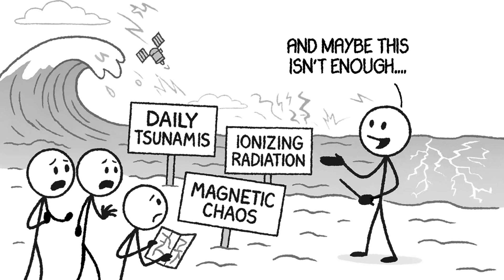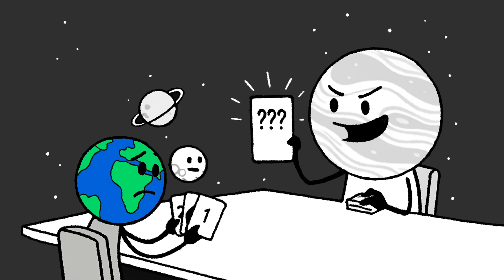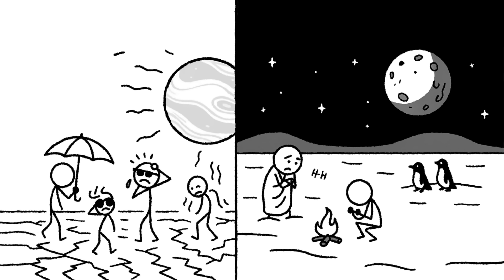As if tsunamis, radiation, and magnetic chaos weren't enough, Ganymede has one more trick: tidal locking. With its immense mass and persistent gravitational pull, Ganymede could, over time, tidally lock Earth — meaning one side of the planet would always face the moon. Half of the planet stuck in eternal sunlight, roasting under a sun that never sets. The other half plunged into freezing darkness, colder than any winter we've ever known.